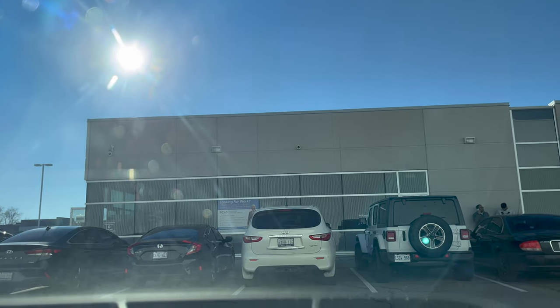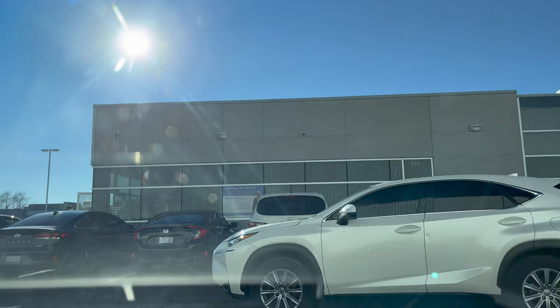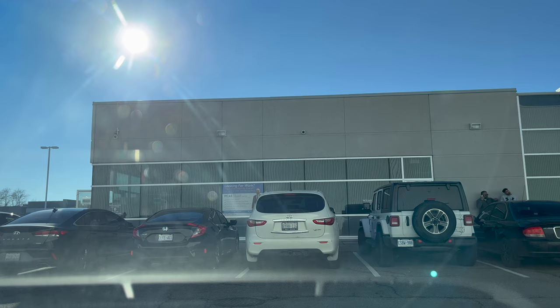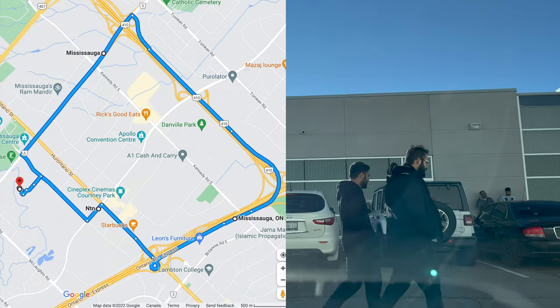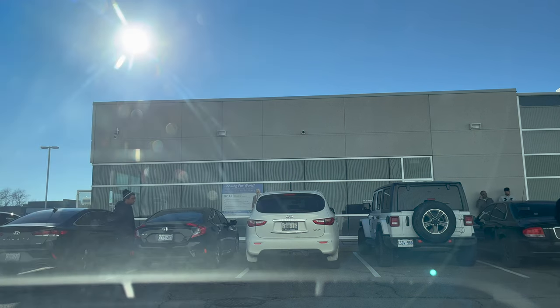Hello everyone, today I am at Mississauga Long Side Drive test center and we are going to do the G route. There are two routes: in the first route we go on Highway 401 and return back from Highway 401, whereas in the second route we go on Highway 401 and return back from Highway 410 north. The examiner will first inspect your car and then sit next to you to start the drive test.